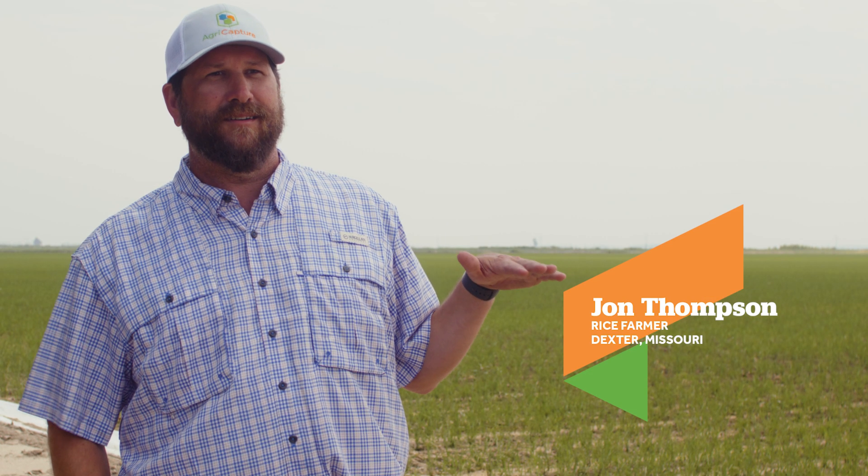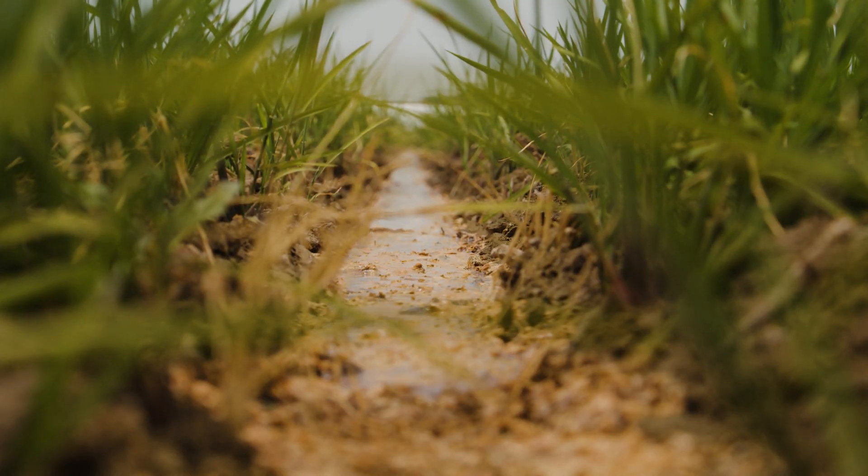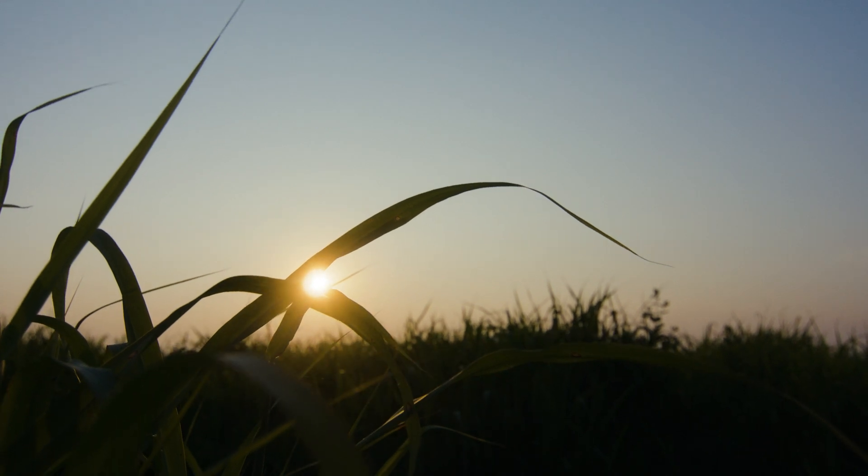Holding the flood compacts the soil — just the weight of the water — and then you're causing methane to build up with all that breakdown. We try to keep it wet; we're not keeping a flood on it, we're just keeping it wet. That's all the rice really needs.